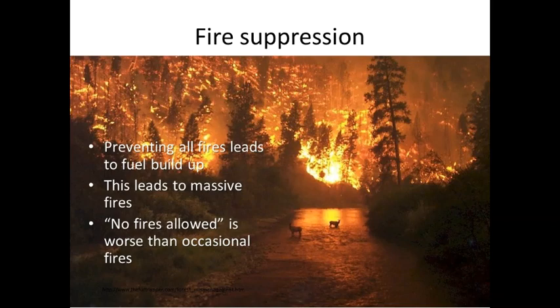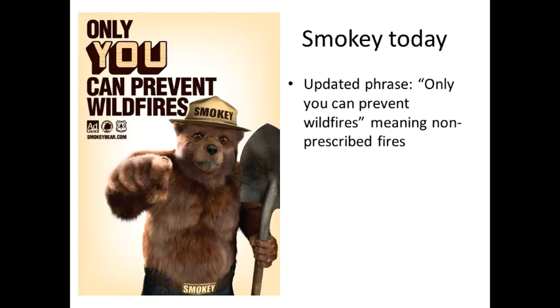Smokey Bear's slogan promoted fire suppression, which prevented all fires and led to fuel buildup — and this leads to massive fires. We've seen scary pictures from out west, and allowing no fires at all is actually worse than having occasional fires. Now Smokey Bear's updated phrase is 'Only you can prevent wildfires,' meaning non-prescribed fires. Allowing prescribed fires with proper training and planning will help prevent some of those big, scary fires, though conditions have to be right to allow for prescribed burns, so sometimes it's really hard to get them done.